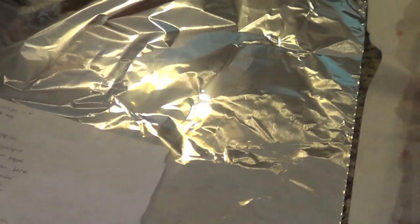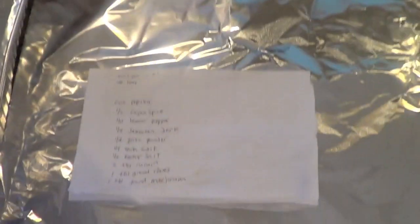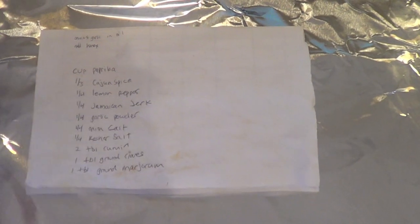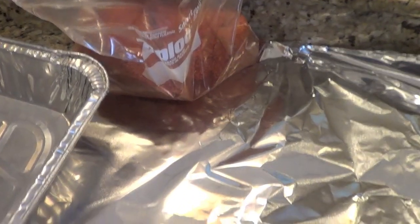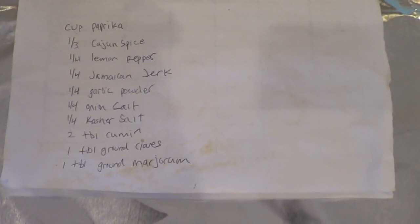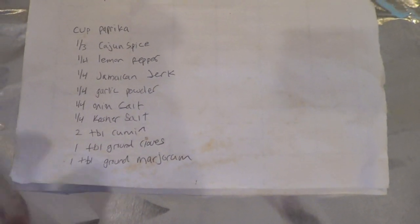Now I'm going to oil and rub them on this foil, then stack them in this pan to sit for 30 to 45 minutes. The rub I'm going to use is my Uncle Jack's proprietary blend — I posted this recipe in my barbecue sauce video. It's: paprika, Cajun spice, lemon pepper, Jamaican jerk, garlic powder, onion salt, kosher salt, cumin, ground cloves, and ground marjoram. It is awesome and good on almost anything.